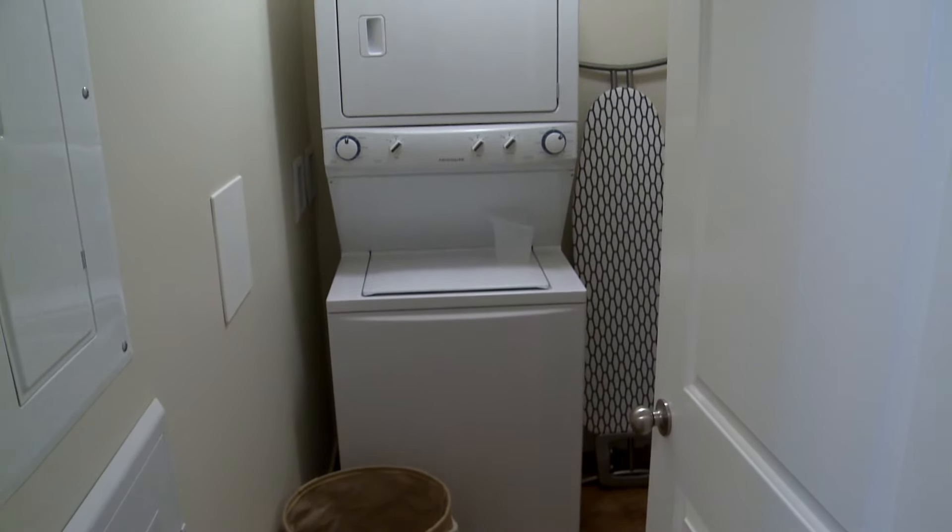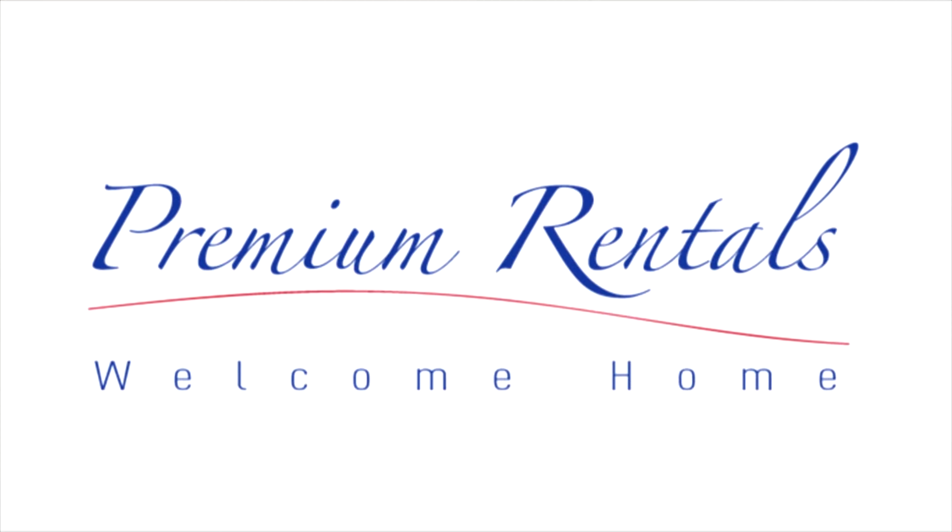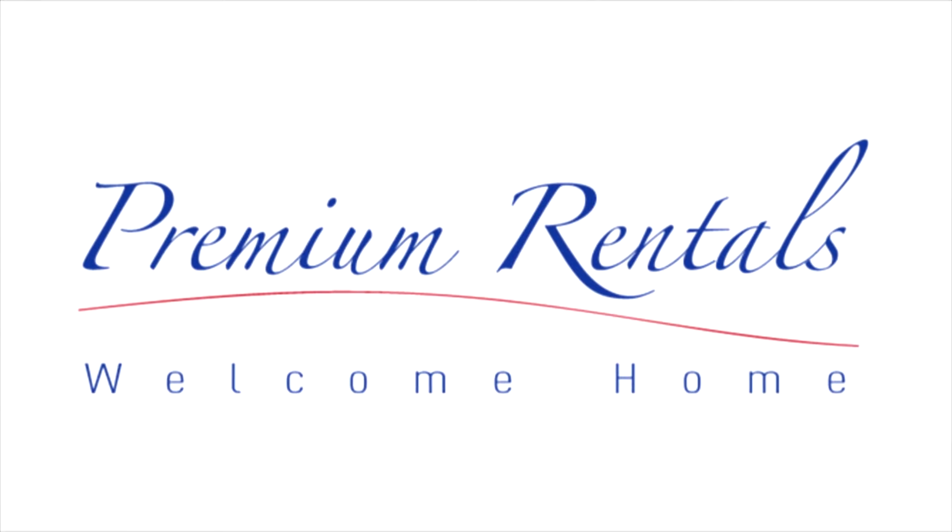Coming along the corridor, we're now going into the laundry room. Thank you for taking our tour — give us a call to arrange a personal tour and experience excellence.